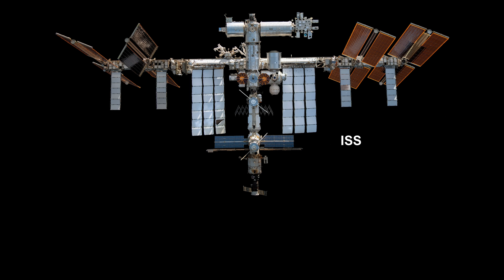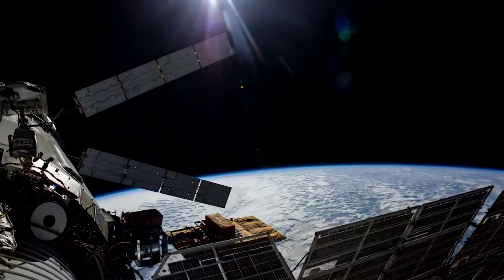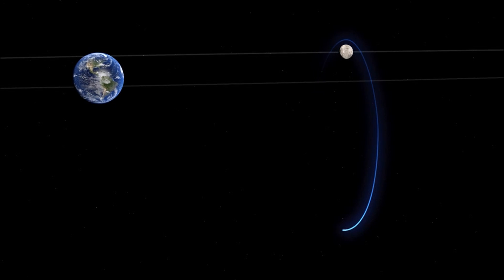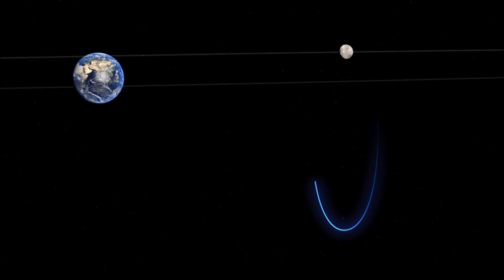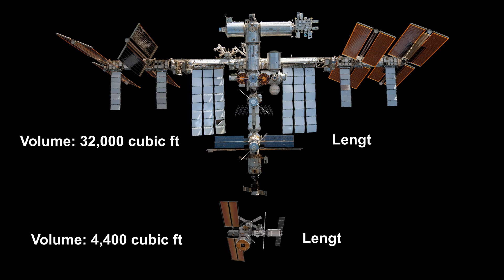The agency's next space station, the Lunar Gateway, will be much smaller. While the ISS orbits Earth, the Lunar Gateway will orbit the moon, and serve as the staging point for missions to the lunar surface and beyond. Although it will play a crucial role in future space exploration, the Gateway's projected volume and length are only a fraction of what the ISS offers today.